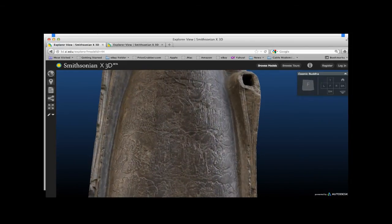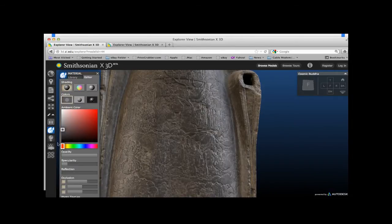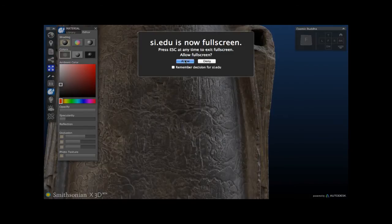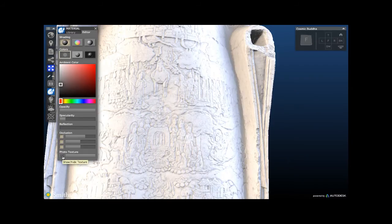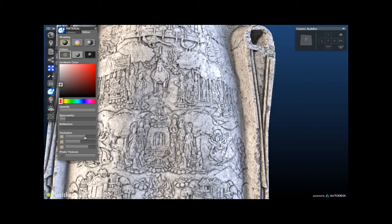This is pretty much what the object looks like in the gallery. In the viewer, I can turn off the photo texture to see the raw geometry — still a faithful representation — and then play around with ambient occlusion maps to pull out much more detail. This was really useful for the curator, Dr. Keith Wilson, who was able to see things he wasn't able to see with the actual object itself. Ambient occlusion maps work by darkening areas of high curvature and lightening flat areas.